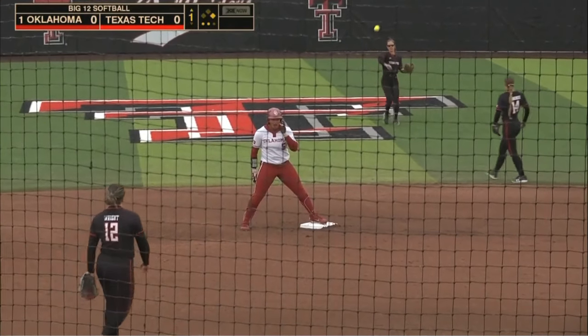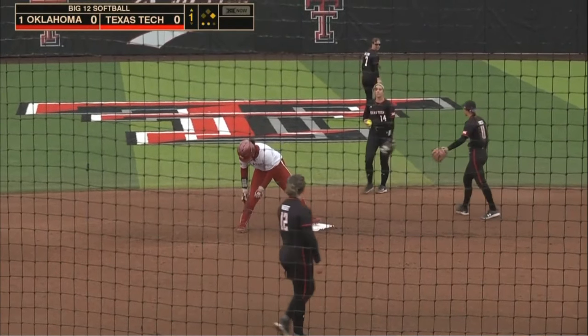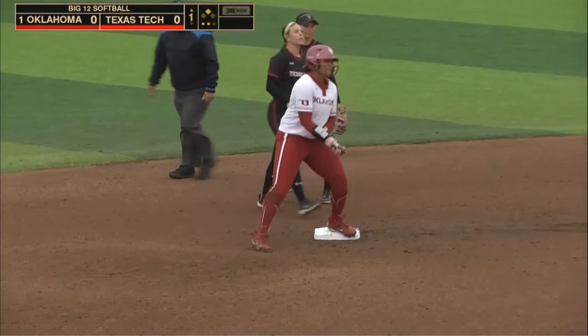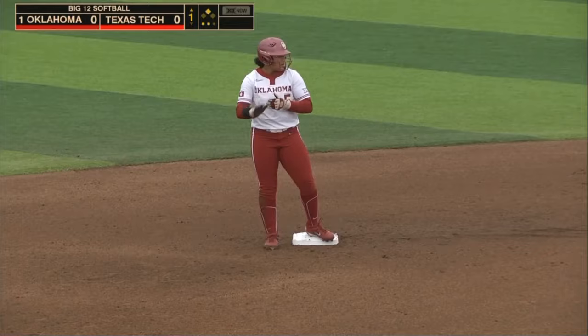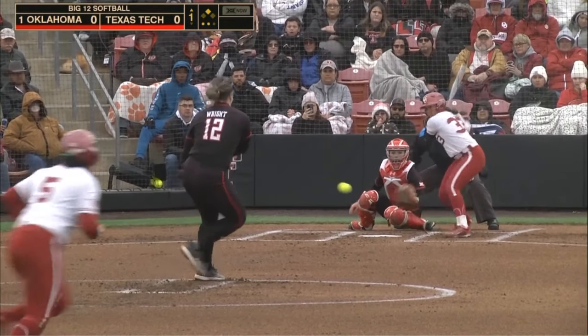Parker is going to take second on a throw that reaches center field. Oklahoma's freshman at D.P. — don't let that mislead you. She shows off some speed with her sixth stolen bag this year in her few months in Lubbock.